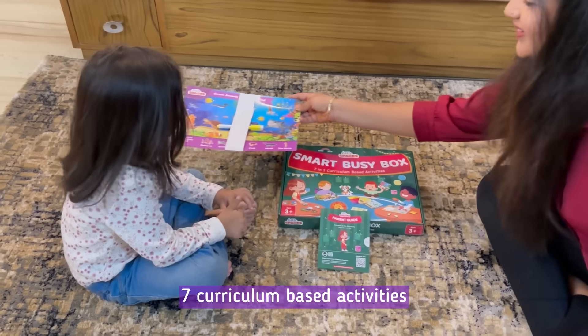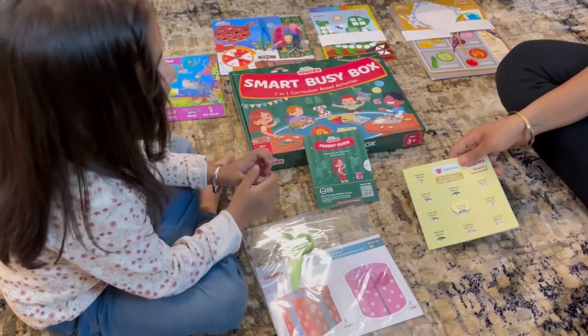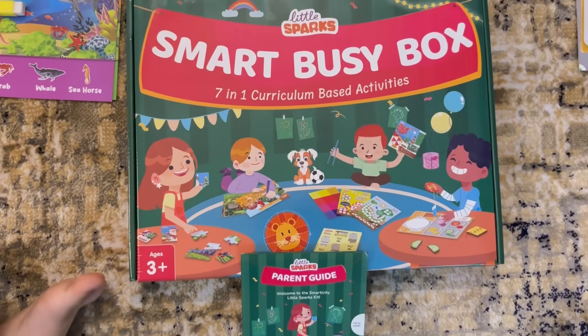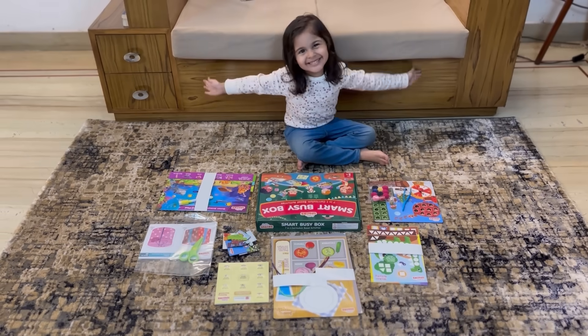This innovative box offers 7 engaging activities, tailored for kids aged 3 to 6, providing the perfect solution to keep their minds active and away from screens. Let's explore how it can transform your holiday playtime.